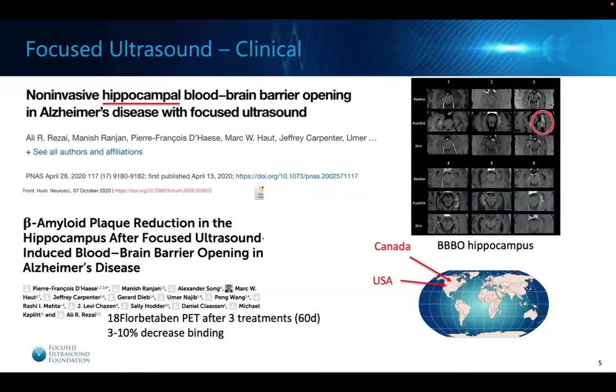We needed to do more. Additional clinical studies asked: can we open the blood-brain barrier in a part of the brain where there's more amyloid and that's more important for Alzheimer's disease, like the hippocampus? A study from West Virginia University showed that inside the targeted region, they were able to successfully and safely open the blood-brain barrier in the hippocampus. Now there were two studies that had safely opened the blood-brain barrier in patients with Alzheimer's disease.